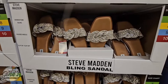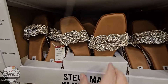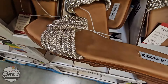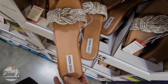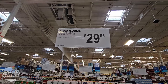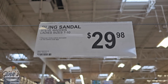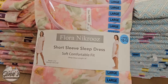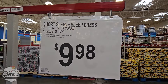This is a new sandal by Steve Madden — the Bling Sandal. In person it really is sparkly and very pretty. I wonder how comfortable they are — if you have worn these before, let us know in the comments below. Sizes run 7 through 10, so only four sizes. $29.98. If you can't find your size, double check at samsclub.com. We also have some new pajamas — a short sleeve sleep dress. I rarely ever see the sleep dresses. There are two options at $9.98, which is actually a really good price.